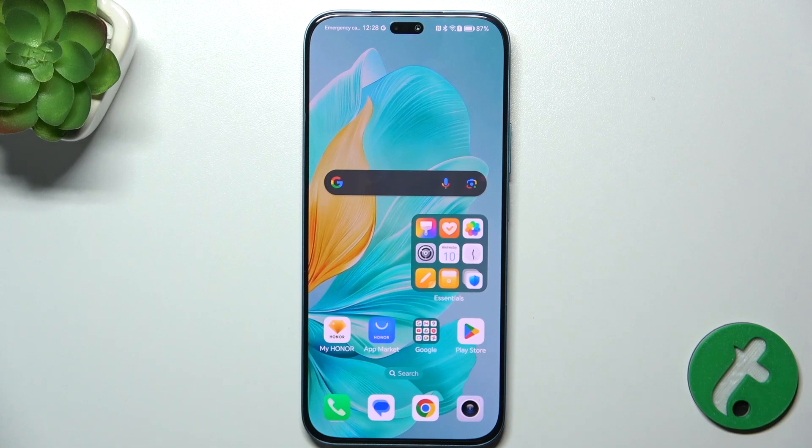Hello, in this video I'm gonna show you how to activate Hey Google on Honor 200 Lite.